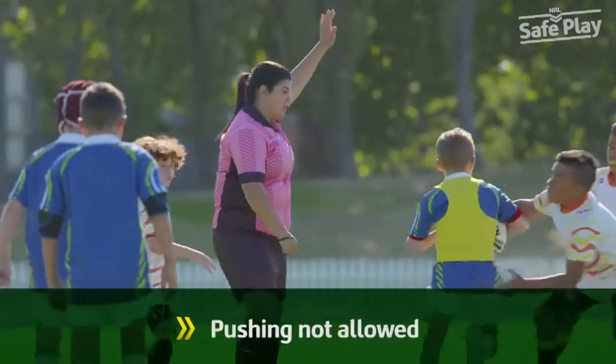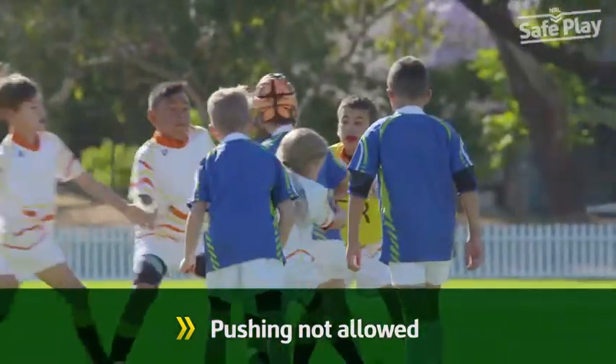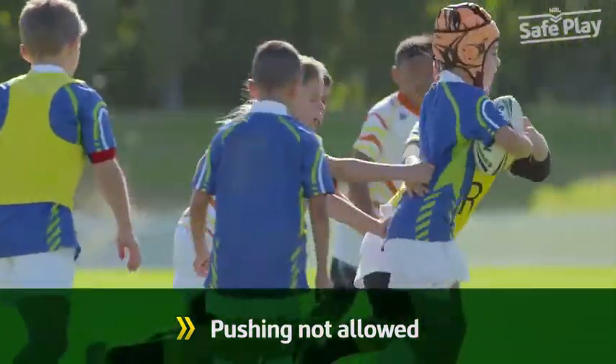A player is not permitted to push an opponent, nor can a player flop on an opponent to effect a tackle. A simple hand on the player is encouraged.